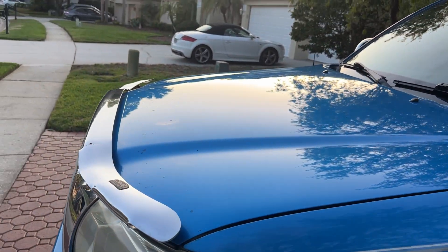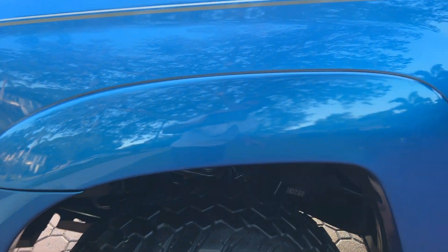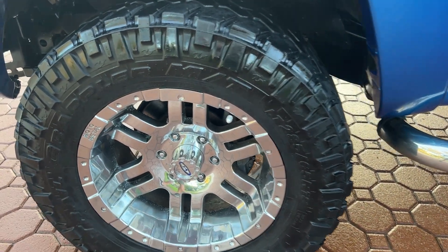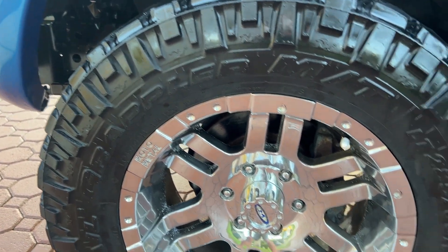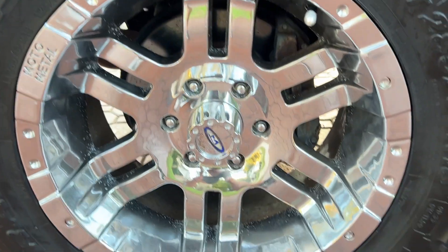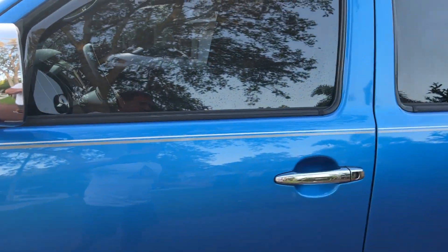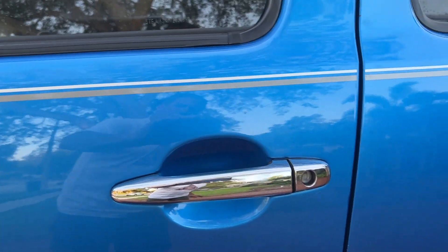Got a few little places they touched up with the little chips you get from here and there. The fender flares — and these are the moto metal wheels — and they look really nice. You've got the tinted windows, the chrome caps on the side windows, the chrome handles on the door handles. All your trim and stuff looks fantastic.